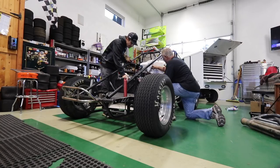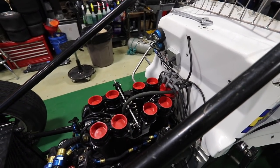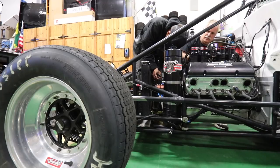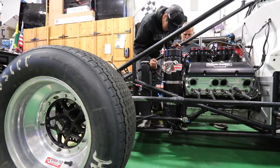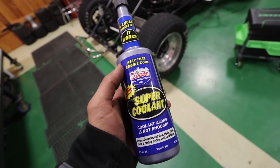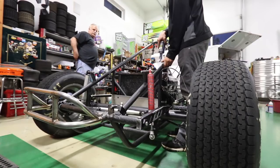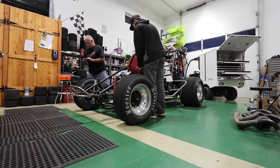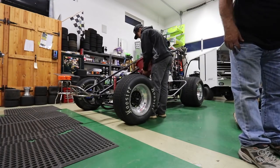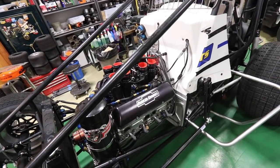We get the engine in the race car and start tightening everything down — six bolts in the back, two in the front with the eccentrics. Make sure to get them all in place before tightening. Then we put the radiator in while dad works on hooking up the other lines. One of the final steps is filling the radiator. Before putting water in, we use Lucas Oil super coolant, which helps the engine run cooler and prevents corrosion and rust inside the radiator.